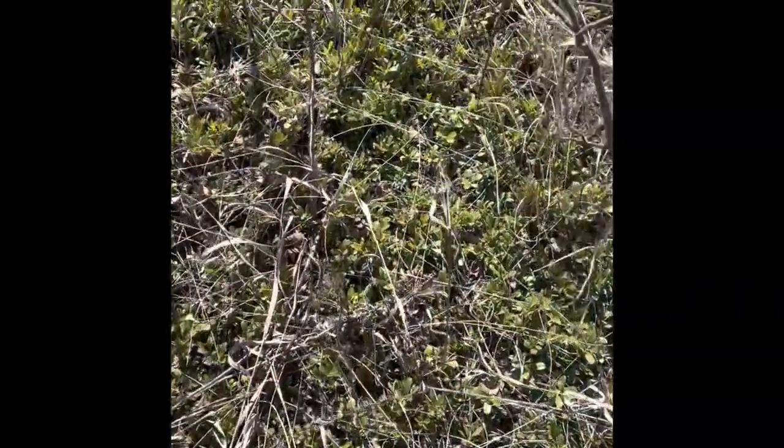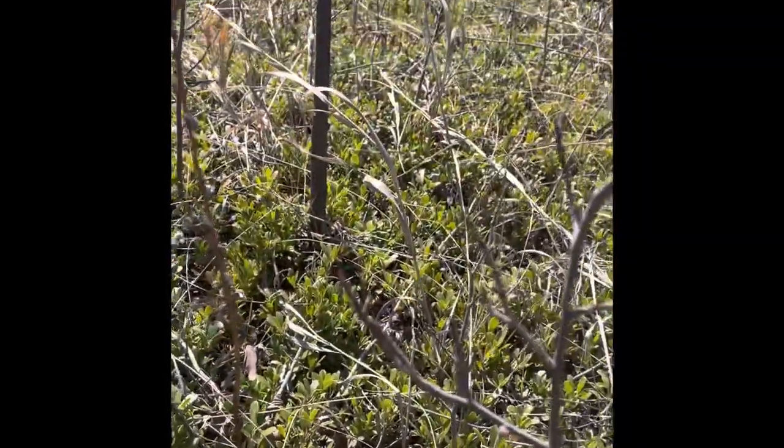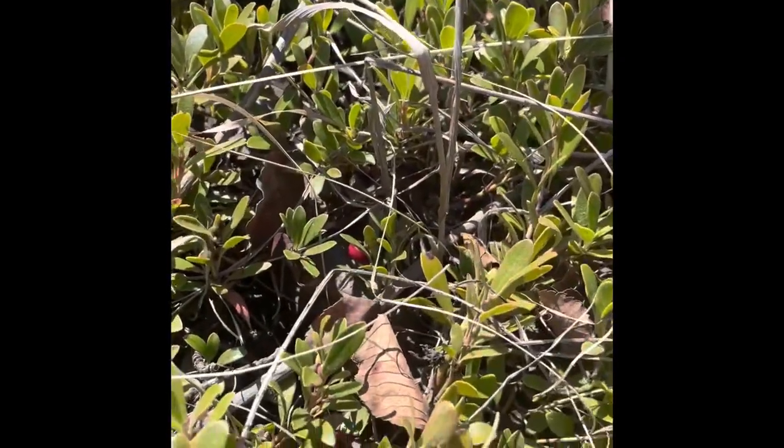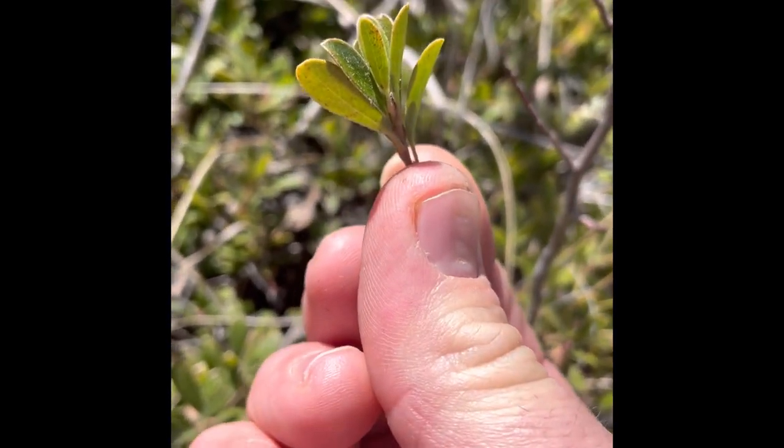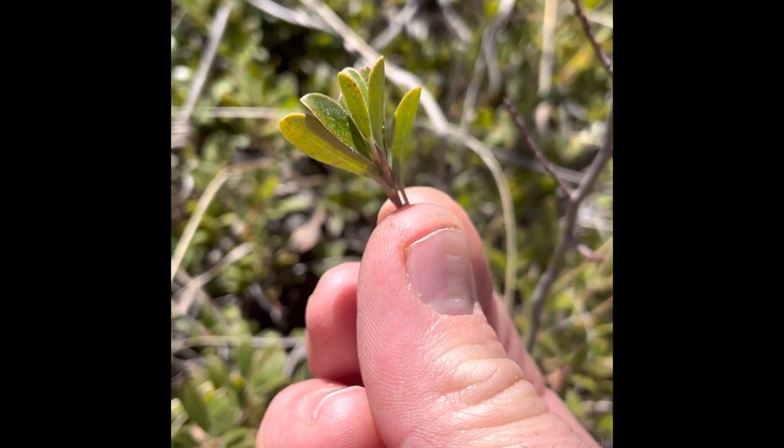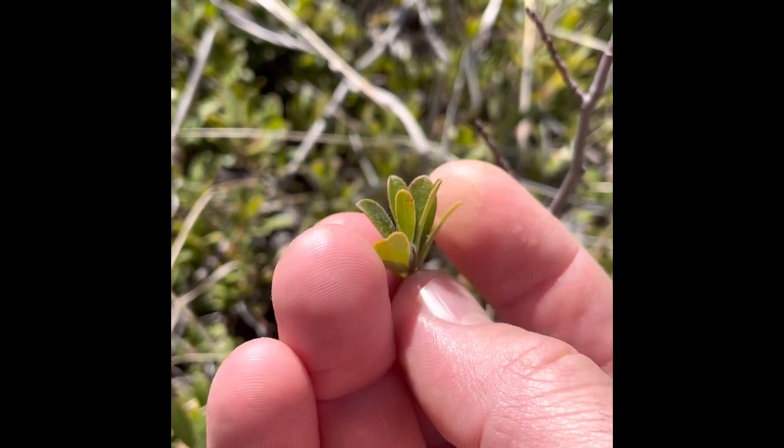I'm talking about Arctostaphylos uva-ursi, bearberry, or as herbalists like to call it, uva ursi. The name 'arctos' from the Greek means bear, and 'staphylos' describes little hanging bunches of grapes or berries. 'Uva ursi' — ursi meaning bear, and uva meaning berries. Let's get a nice close-up here: you can see how it's very low to the ground, spreading like a mat. Getting even closer, you can see the leaves have almost a waxy type texture and are definitely tougher than your average leaf.